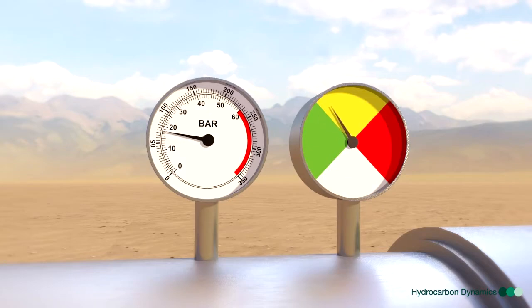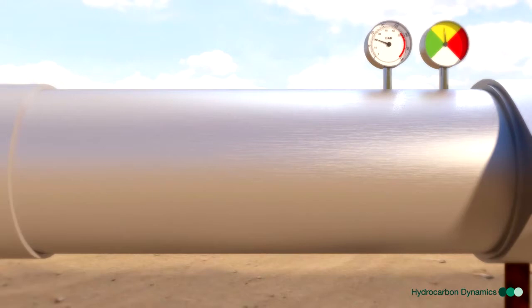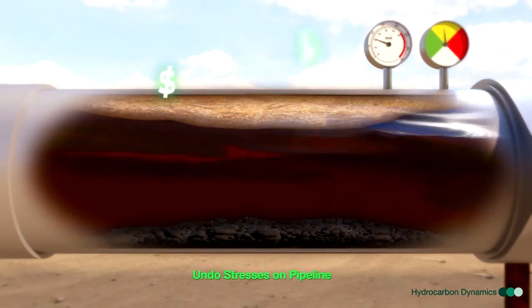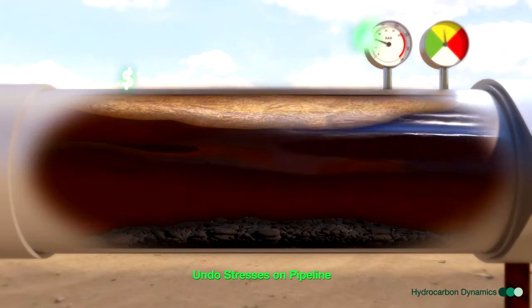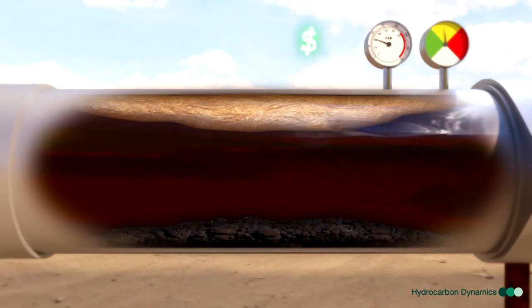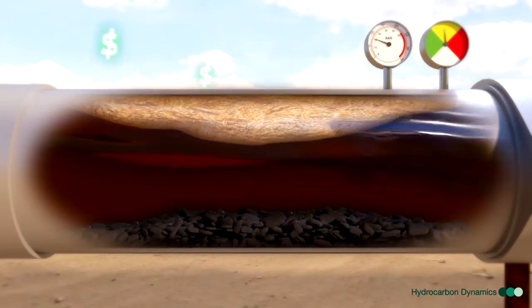With reduced flow volume and increased deposition, the transfer pumps become less efficient, resulting in an increase of transfer cost. Also, piping pressures due to the reduced flowline ID results in undue stresses on the pipelines, and in combination with the real issue of under-deposit corrosion, could eventually result in pipeline leaks at piping stress points, welds, or bends.